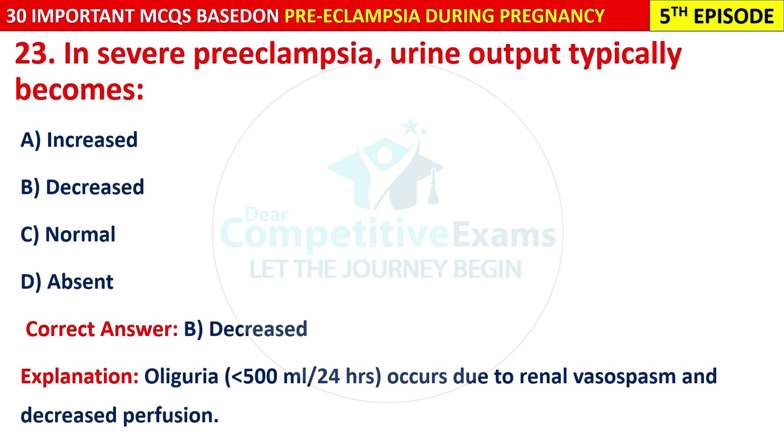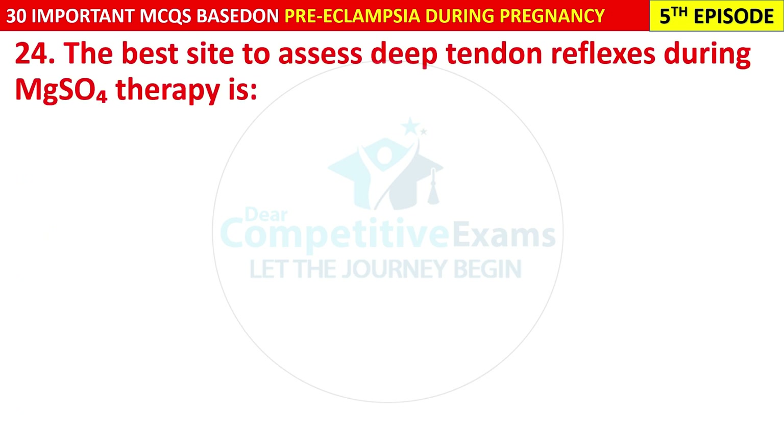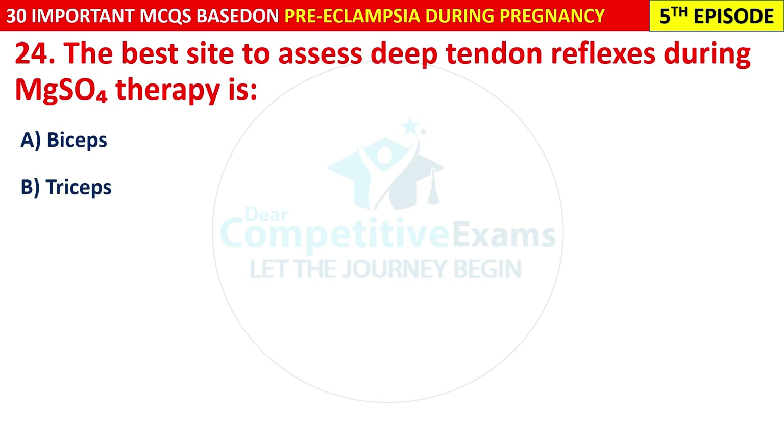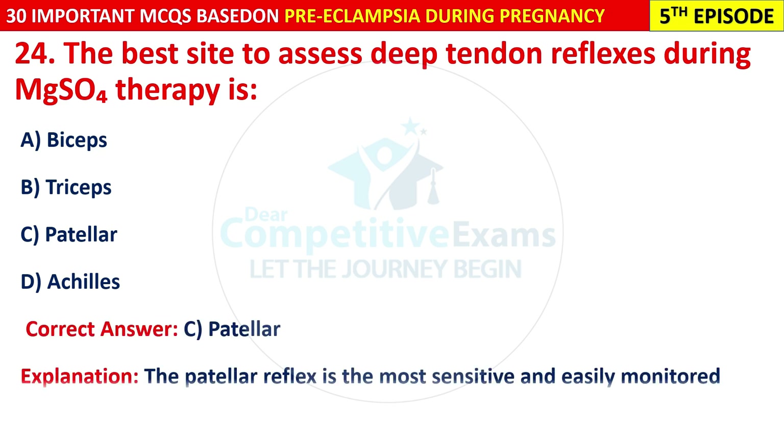Question 24: The best site to assess deep tendon reflexes during MgSO4 therapy is: biceps, triceps, patellar, or Achilles? The correct answer is C — patellar. The patellar reflex is the most sensitive and easily monitored indicator of magnesium toxicity.